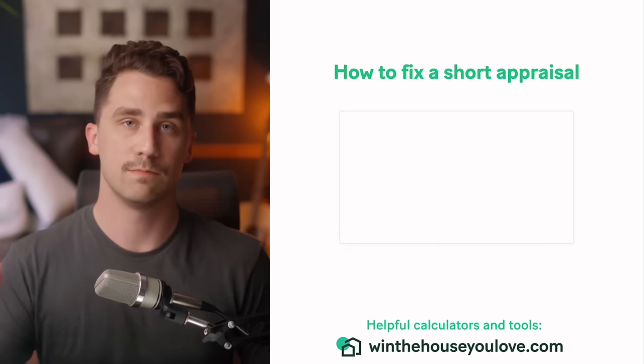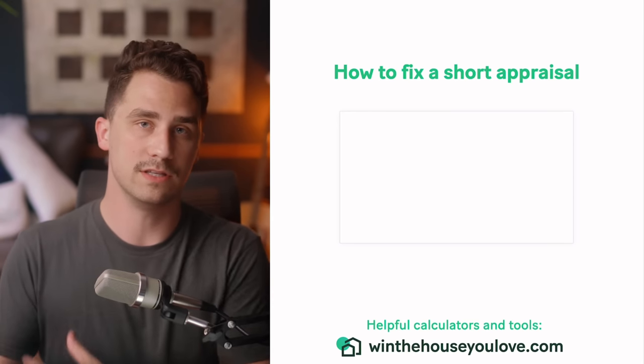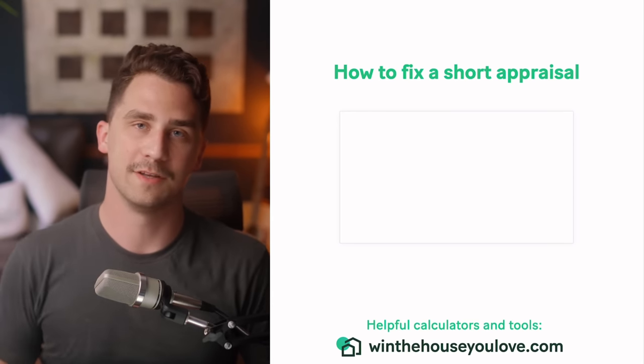If you want to dig more into how to fix a short appraisal and be mindful of what you could run into, look at this video right over here.